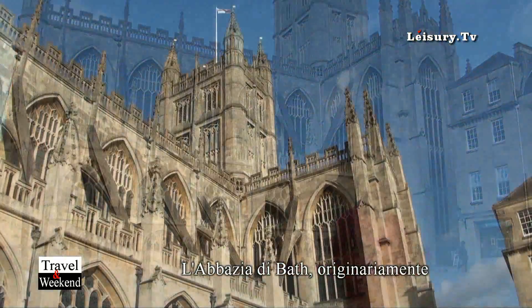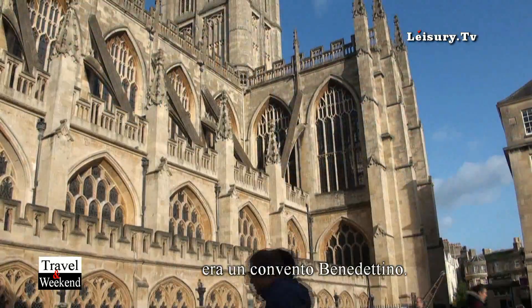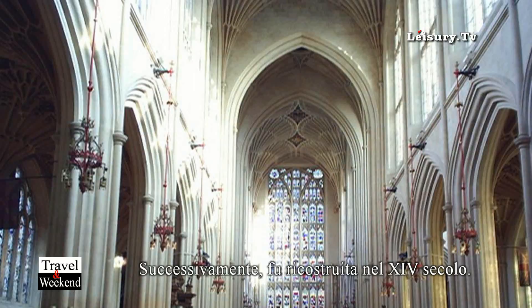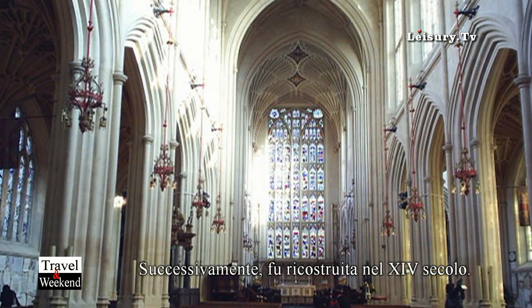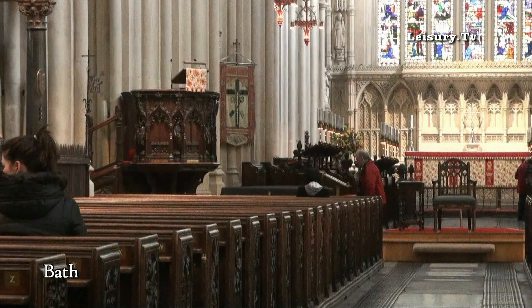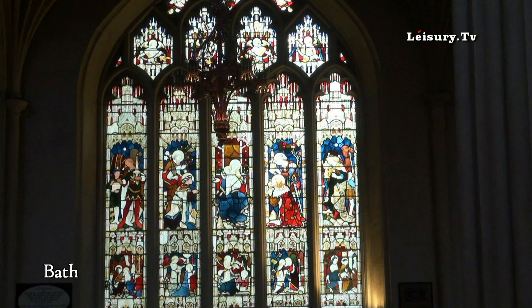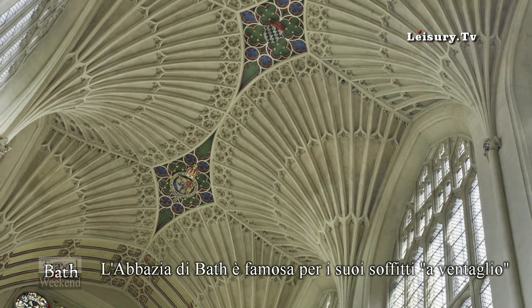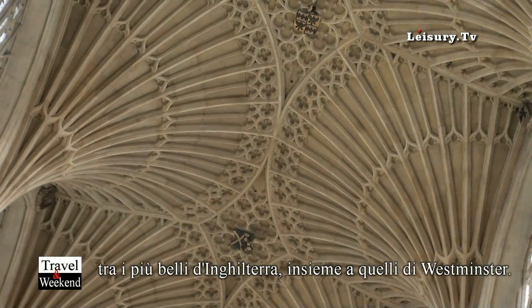Bath Abbey is another attraction we have. It goes back to a Benedictine monastery, but was later rebuilt in the 12th and 14th centuries, so it's a bit of a mixture of different eras. It has one of the best ceilings with fan vaulting in the whole of England, a bit like Westminster Abbey.